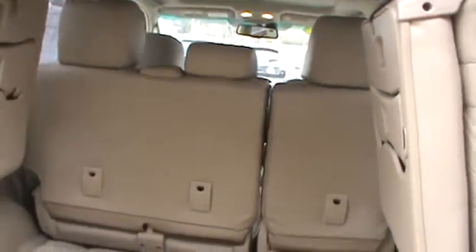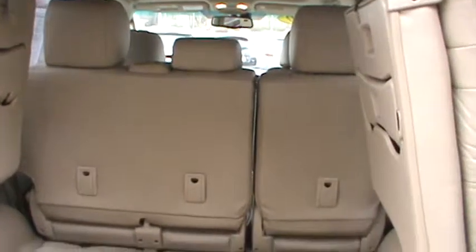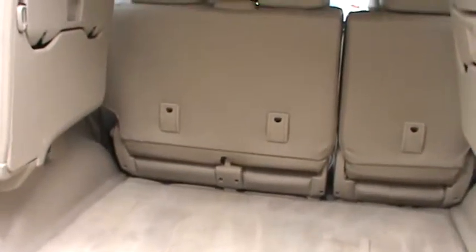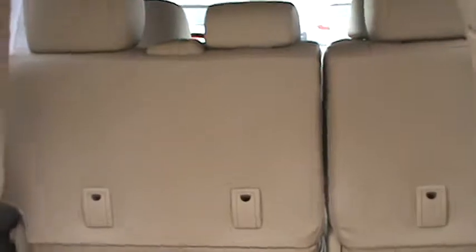There's the other two seats, and the second row lays down, which will give you more room in your vehicle in case you had some items you needed to carry with you.